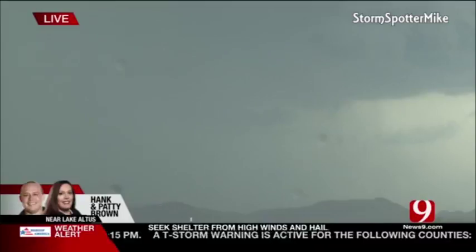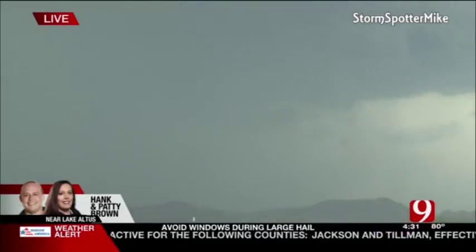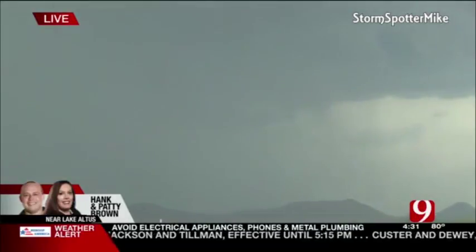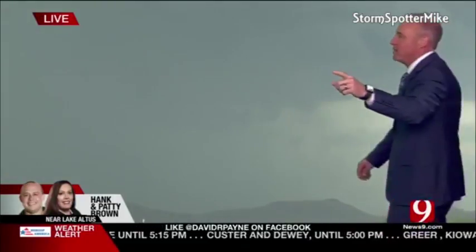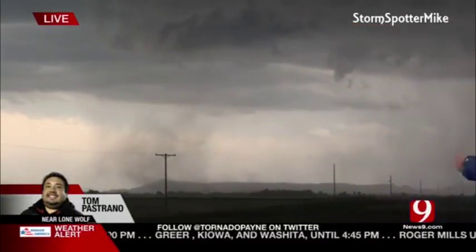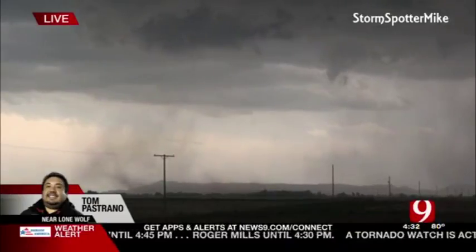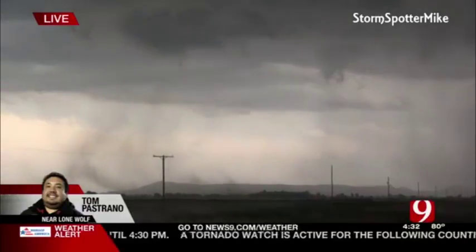Yeah, David, it's going to be wrapped in rain. What you're seeing there on the right half of that shot is the right side — the southeast side of the wall cloud — the circulation, the mesocyclone itself. Let's go to Tom Pastrano. Is there a tornado? Give us an update. The wall cloud is picking up dust. It's not a tornado, I don't believe. It's not rotating rapidly on the ground, but it looks like it's kicking up some dust. It's really starting to ramp up, though.